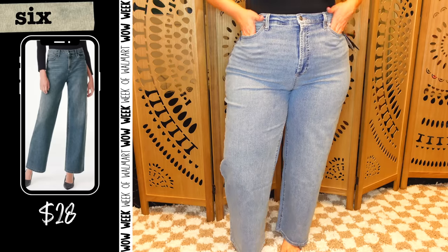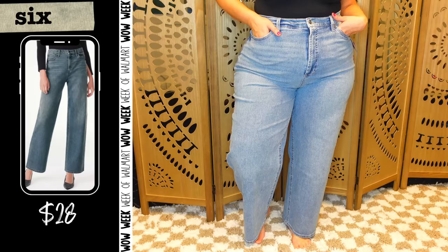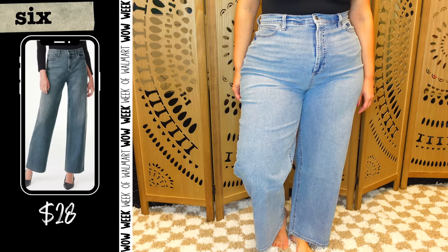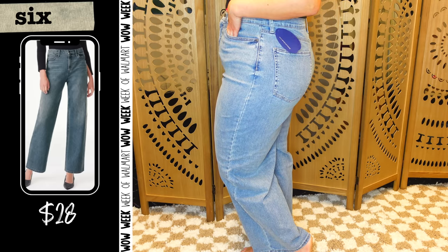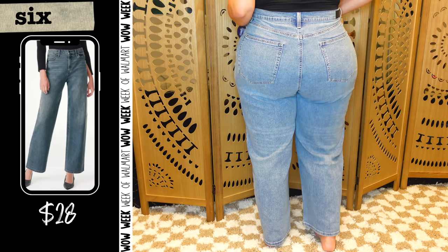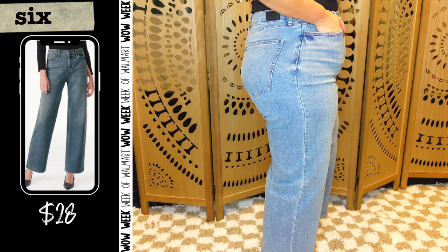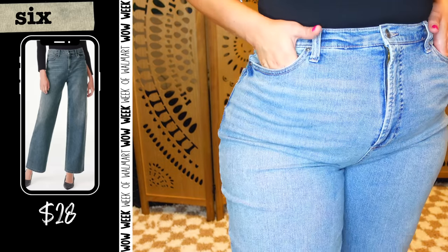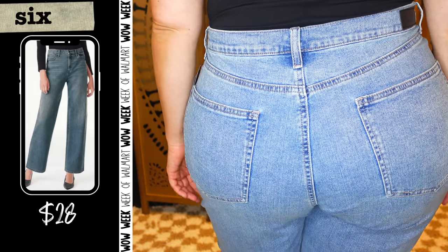Scoop slouchy boyfriend wide leg jeans — these truly surprised me. I was not expecting wide leg jeans to be any kind of flattering, but I really love the way these look. They are really hard to get your hands on already; the Scoop stuff sells out almost instantly, but I'm hoping they'll restock. At five foot six, I'd probably want to wear them with sneakers just based on the length. These do have 1% stretch and I find them to be absolutely fabulous. I've already worn them out and they were perfectly comfortable. I can't recommend these enough — check your store if Scoop is available there.